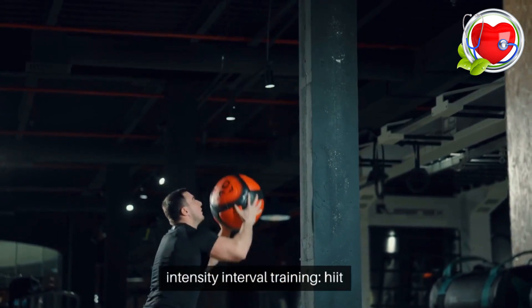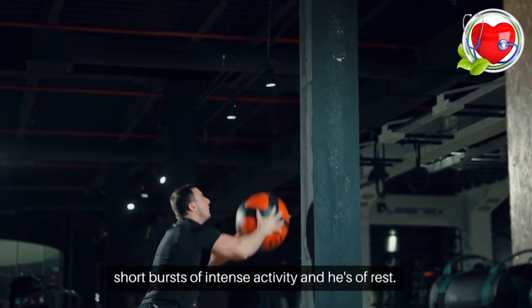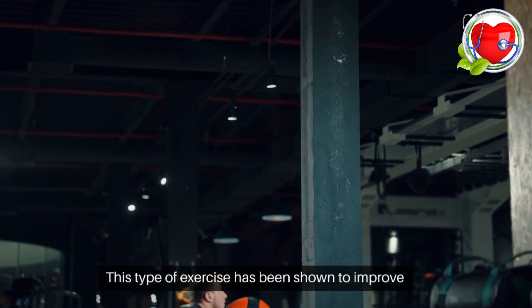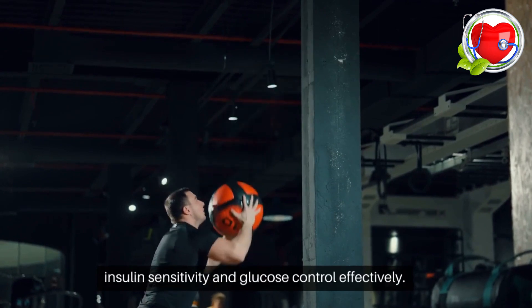Interval training. High-intensity interval training, or HIIT, involves alternating between short bursts of intense activity and periods of rest. This type of exercise has been shown to improve insulin sensitivity and glucose control effectively.